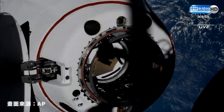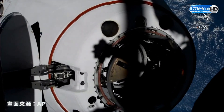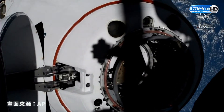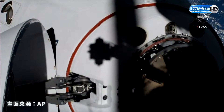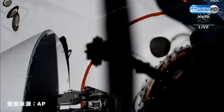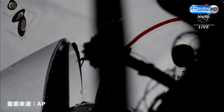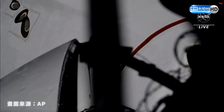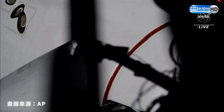Two and a half meters, 30 seconds. Crew hands-off point called out. Dragon, SpaceX on the big loop — soft capture confirmed.